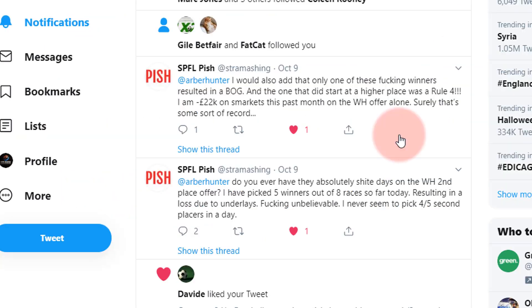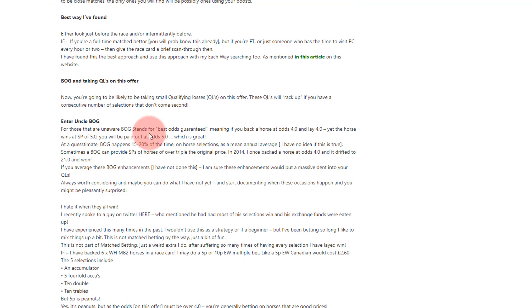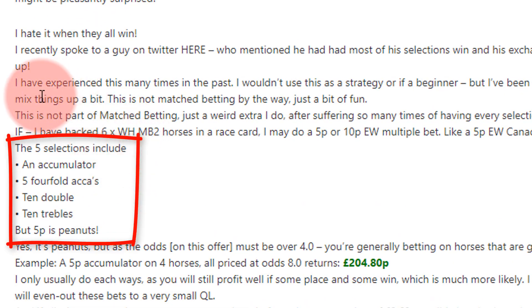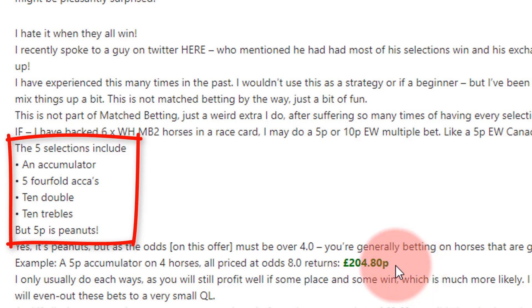There's another section: 'I hate it when I win.' Going back to the guy on Twitter who had five winners out of eight races — this is not strictly match betting. What I used to do was place accumulators and trebles for silly money, like 5p each-way, and it's all written in the article. For example, a £5 each-way accumulator on four horses all priced at 8.0 would return around £204.80.